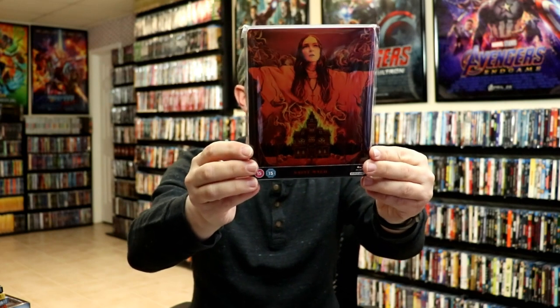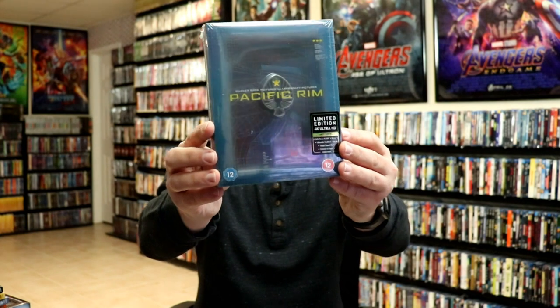I also got the Guardians of the Galaxy Mondo steelbook. Then I got the St. Maud steelbook from Zavvi. I watched this one — it's a pretty interesting movie, from Studio Canal. I enjoyed watching it, though I don't know that I'll be watching it again anytime soon. I also got the Titans of Cult Pacific Rim release, which I usually just keep sealed.